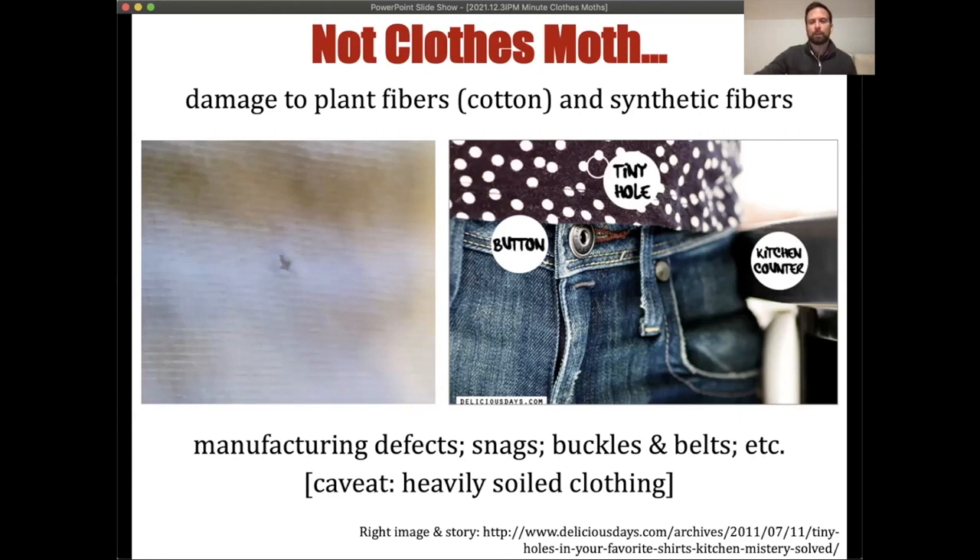One caveat for plant-based materials like cotton: if the item is heavily soiled — for example, a favorite gym t-shirt whose armpits are heavily stained with oil secretions — that may attract clothing moths. They would consume that soiled material and leave holes. However, it is very rare that plant-based materials are chewed by these pests.